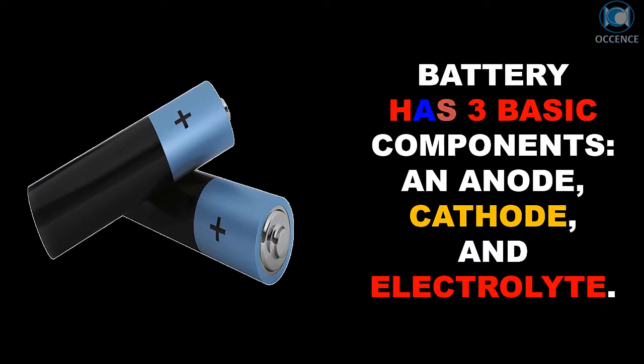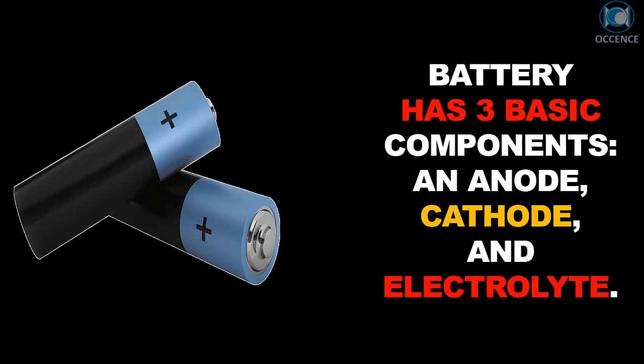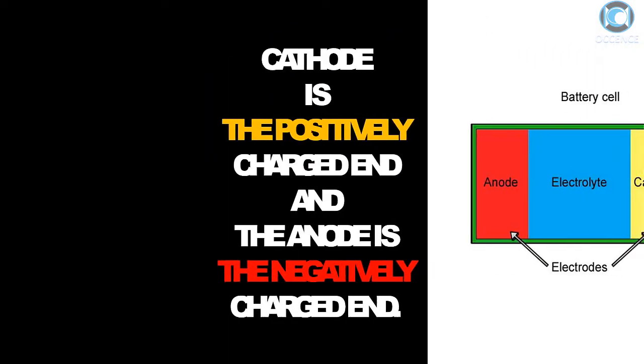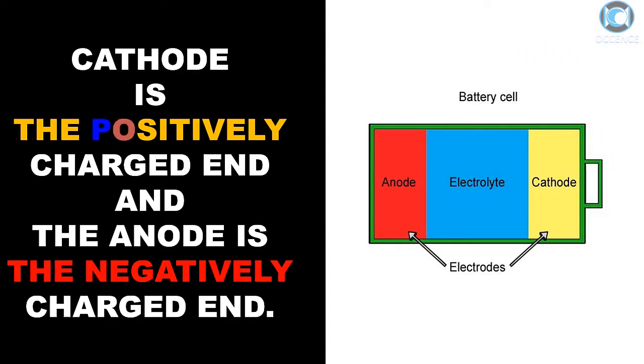A battery has three basic components: an anode, a cathode, and an electrolyte. The cathode is the positively charged end and the anode is the negatively charged end.